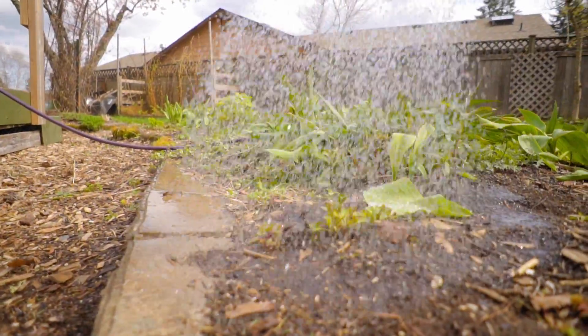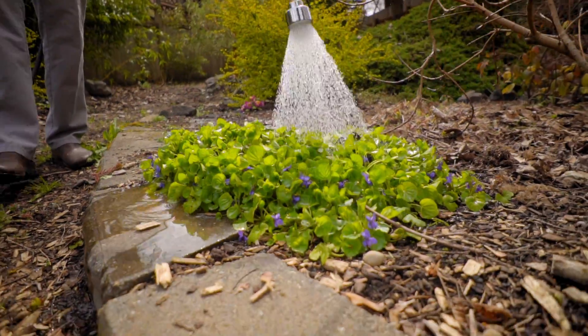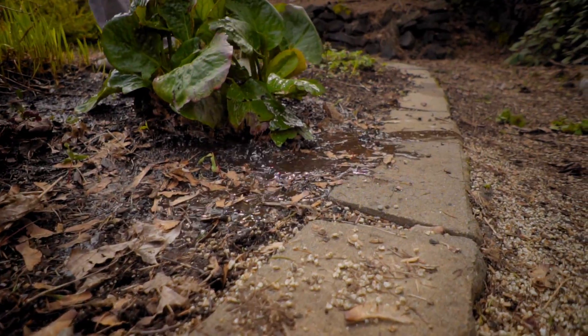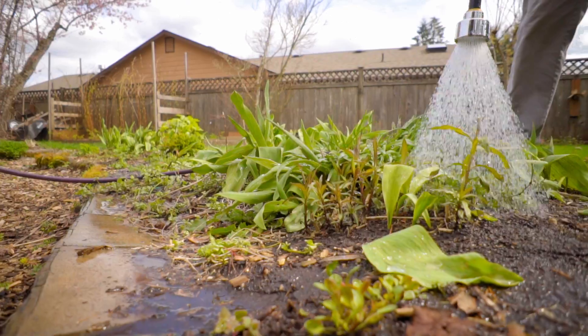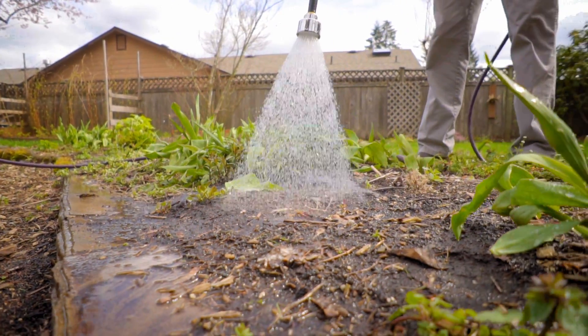We waste a lot of water. According to the EPA WaterSense program, 9 billion gallons of water are used per day for watering our lawns, landscapes, and gardens. That's a lot of water, and of that, 4.5 billion gallons are wasted due to runoff, evaporation, and wind caused by inefficient watering methods.